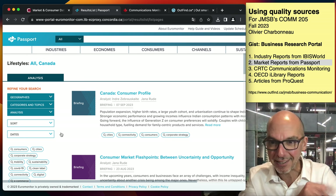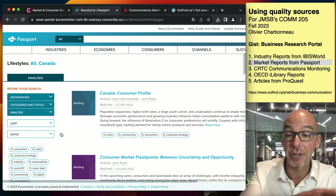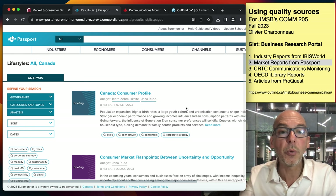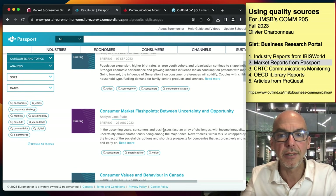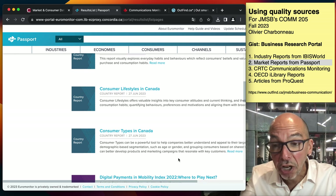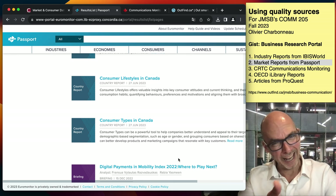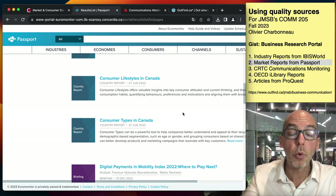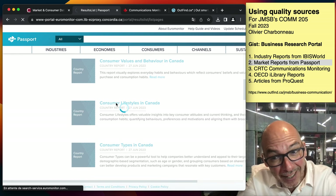You can share quotes and summaries, but not the full report itself. What you get here is a consumer profile report, consumer market flashpoints, consumer values and behavior in Canada, consumer lifestyles in Canada, consumer types in Canada. The main one you want to read is the country report Consumer Lifestyles — that's the big one. But you should totally explore the system. This is what professionals in the field use — a credible source with a lot of insight.